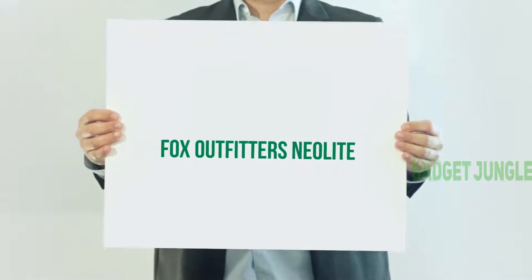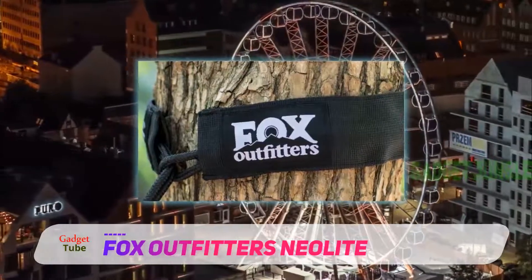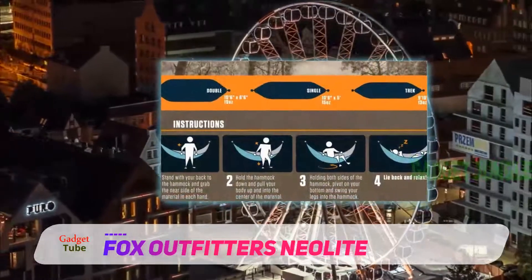Fox Outfitters Neolite — Fox Outfitters comes in with a jab at the double hammock market. What sets these apart from the rest, though? In my opinion, they've got one notable difference you'll want to mull over.